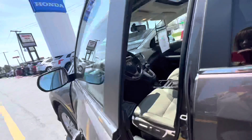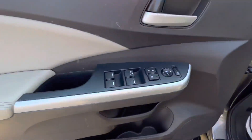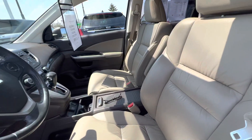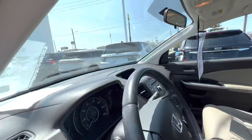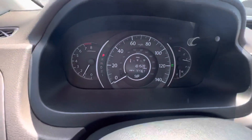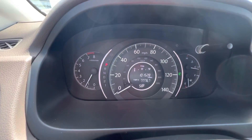Let's take a look on the inside. Power windows, power locks, power seat, tan leather interior.